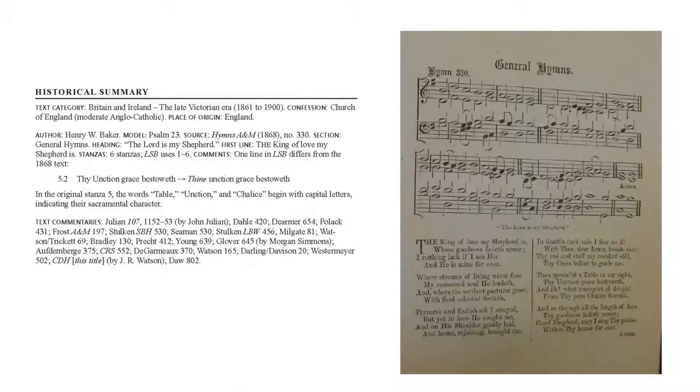Here we see that one line in LSB differs from the 1868 text: stanza five, line two — 'Thy unction grace bestoweth' has become 'Thine unction grace bestoweth.' We highlight changes with italic type. This is a very simple example — only one word has been changed. I should also mention that just because there's a change, it doesn't necessarily mean LSB made the change; it's possible it was made at some other point and that's how LSB received it.